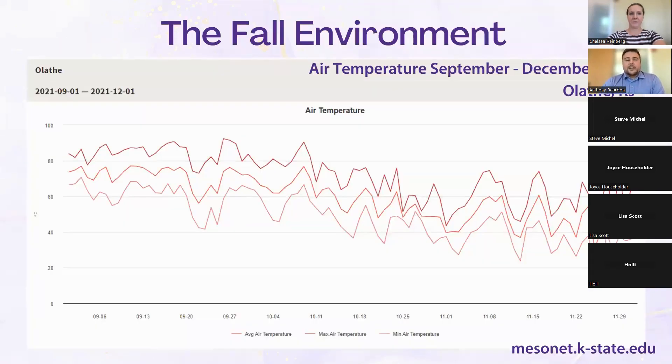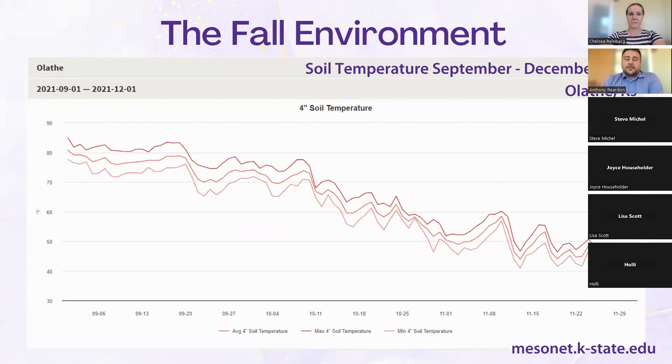Looking at the Olathe area in Johnson County, we can see what is happening with air temperature throughout fall. We're going from upper 90s all the way down to lower 30s. As we gradually change from September through November, it's going to drop about 10 degrees every month. Soil temperature is almost more important than air temperature because that's where our seedlings grow. When seeding now for harvest in November, we have to address the fact that soil is 90 degrees, not 40 degrees.